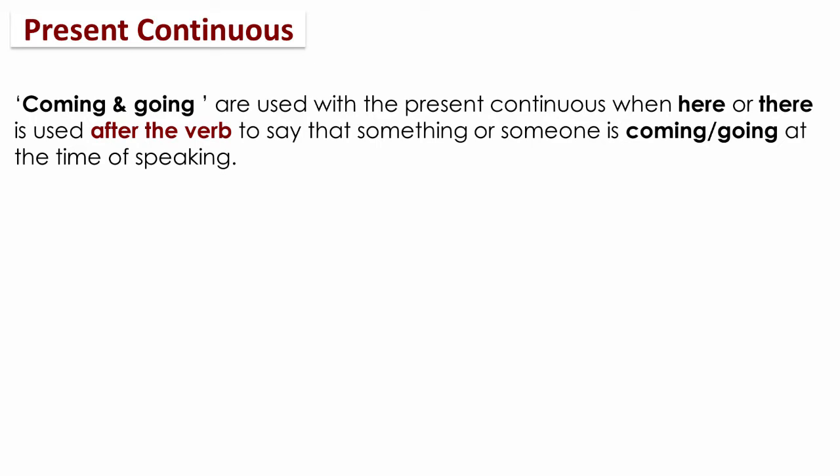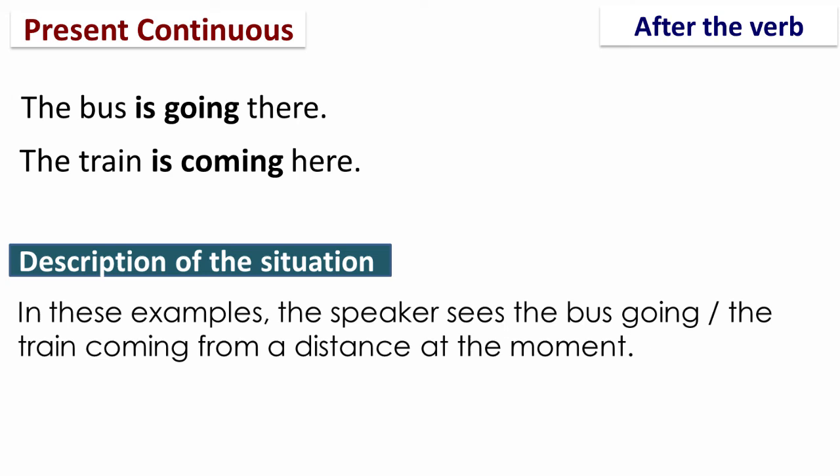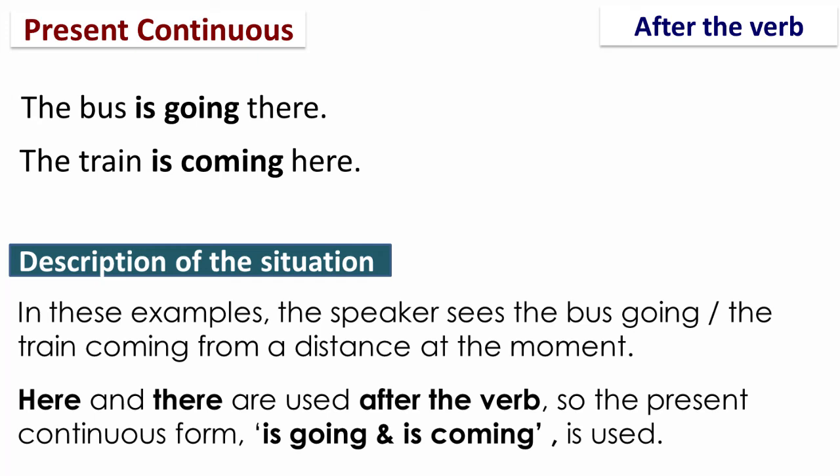On the other hand, coming and going are used with the present continuous when here or there is used after the verb, to say that something or someone is coming or going at the time of speaking. For example: 'The bus is going there' and 'The train is coming here.' Here and there are used after the verb, so the present continuous form — is going and is coming — is used.